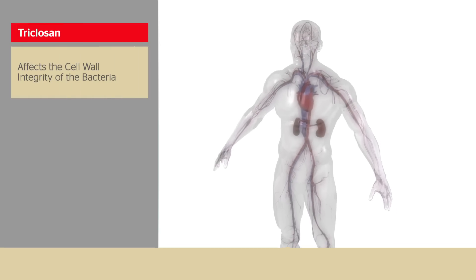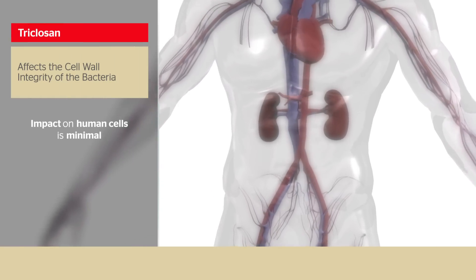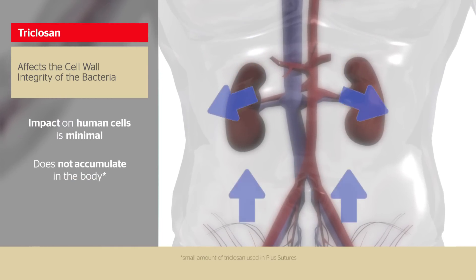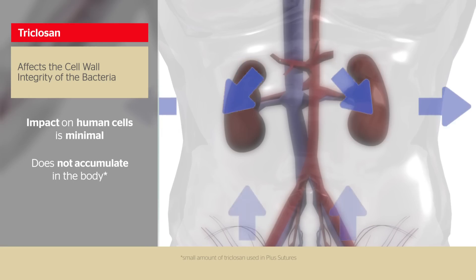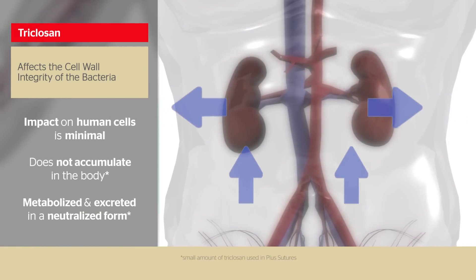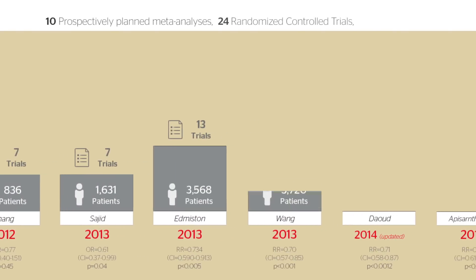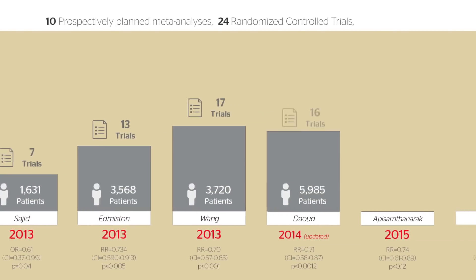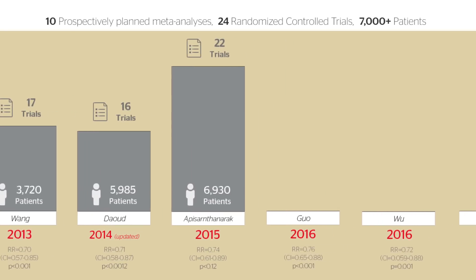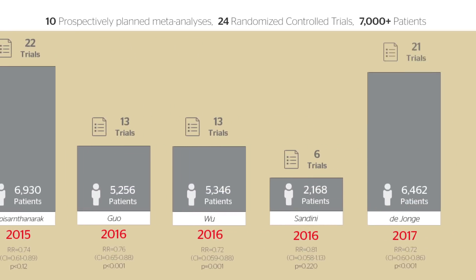While triclosan affects the cell wall integrity of the bacteria, its impact on human cells is minimal. In fact, the small amount of triclosan used in PLUS sutures does not accumulate in the body and is metabolized and excreted in a neutralized form. Ten meta-analyses, encompassing more than 20 randomized controlled trials involving over 7,000 patients, confirm the use of sutures containing triclosan in lowering the rate of surgical site infections.